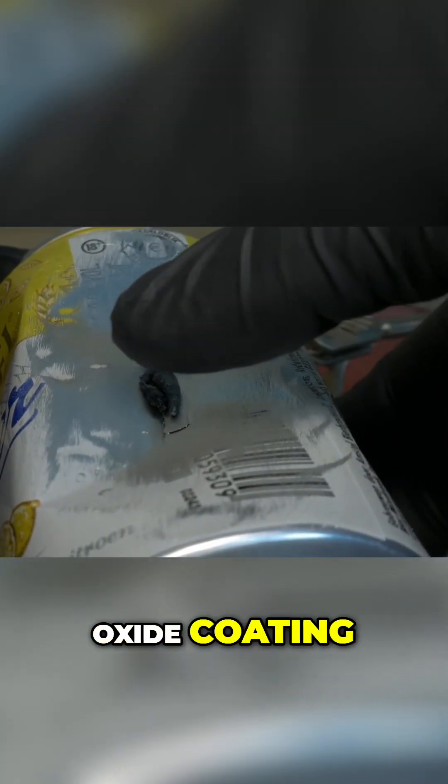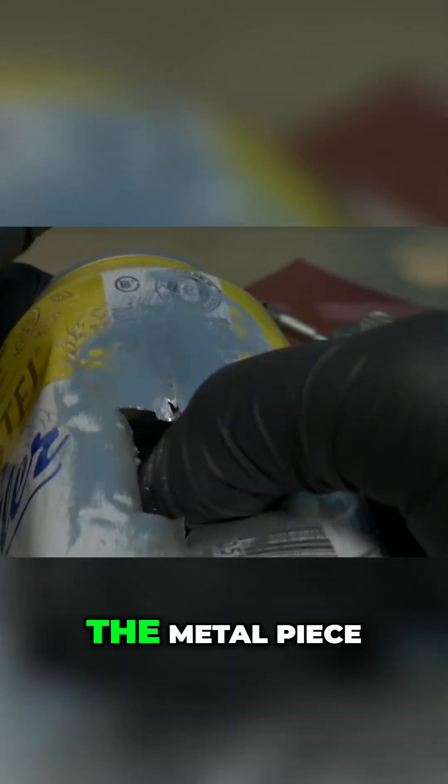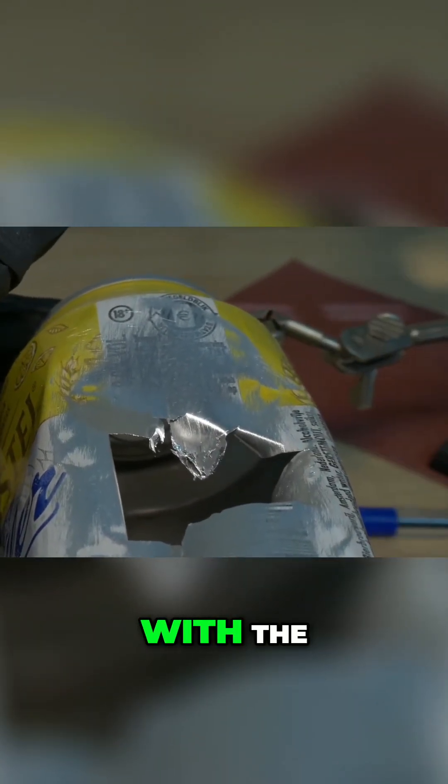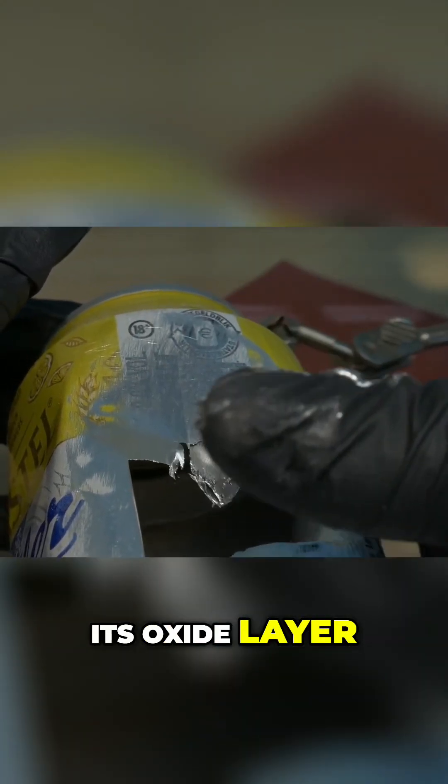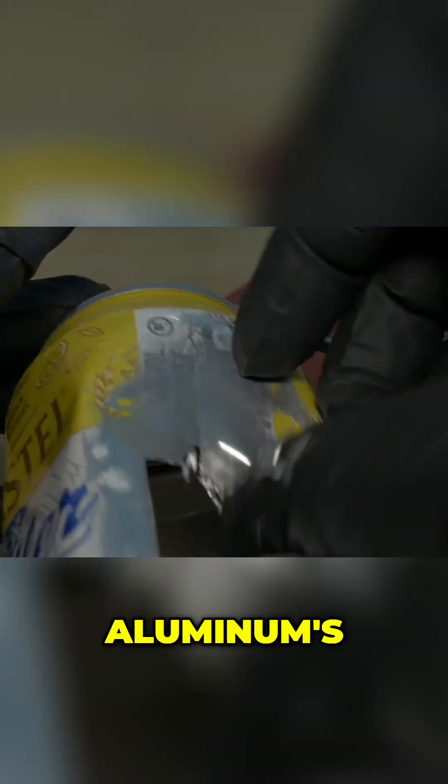Gallium's superpower is that it can penetrate or disrupt this oxide coating. When we scored the can or the metal piece, we gave gallium a way in. Once the gallium is in contact with the bare aluminum, it prevents the aluminum from healing its oxide layer. It's like gallium pulls off the aluminum's armor and won't let it put the armor back.